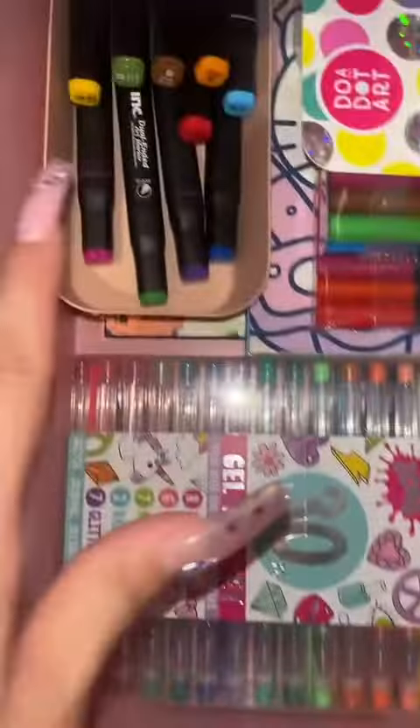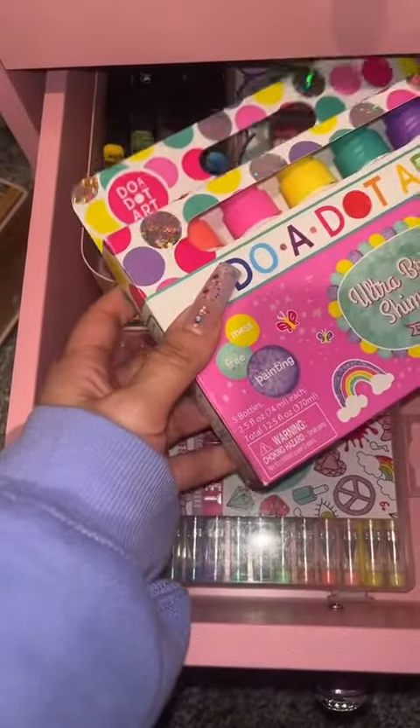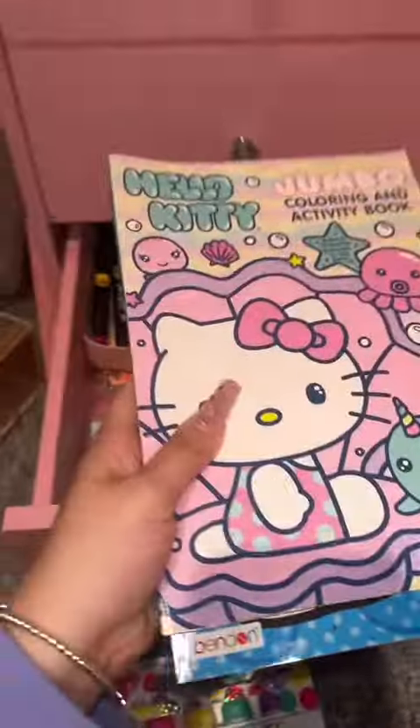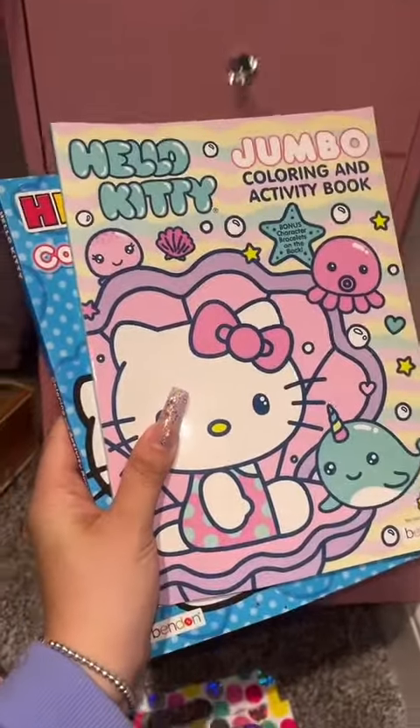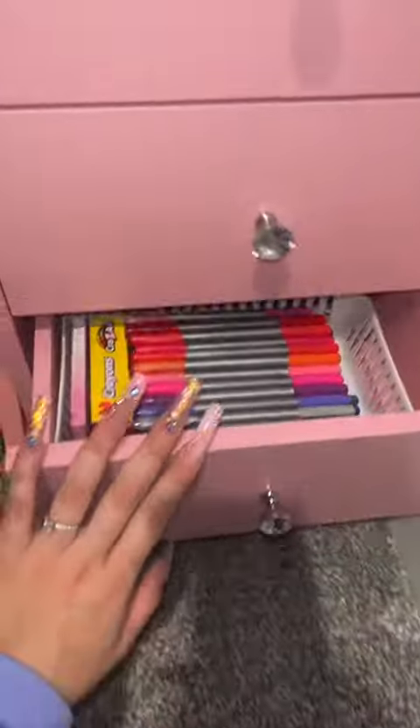In this drawer is everything I use for coloring — gel pens, markers, and these little dot art pens that are really fun to play with, plus more markers. I like to have options when I color because I take coloring seriously. I could sit and color for an entire movie — it's something I do when I'm really stressed out.